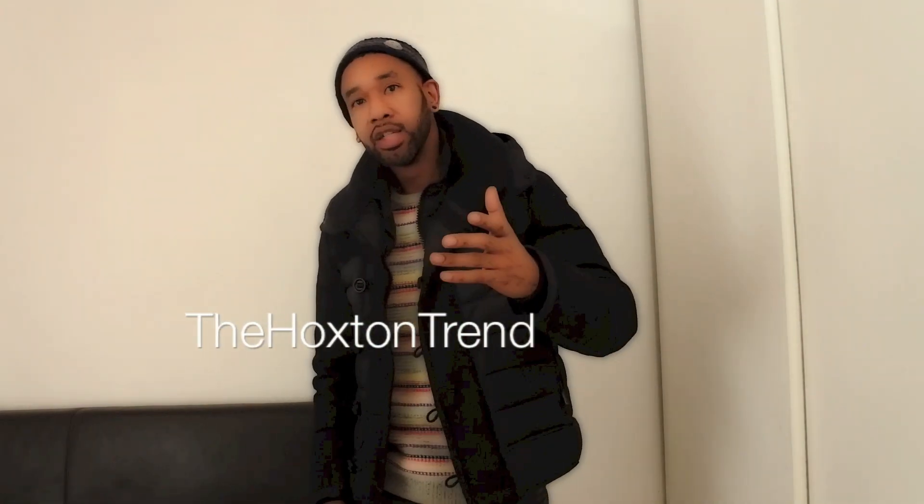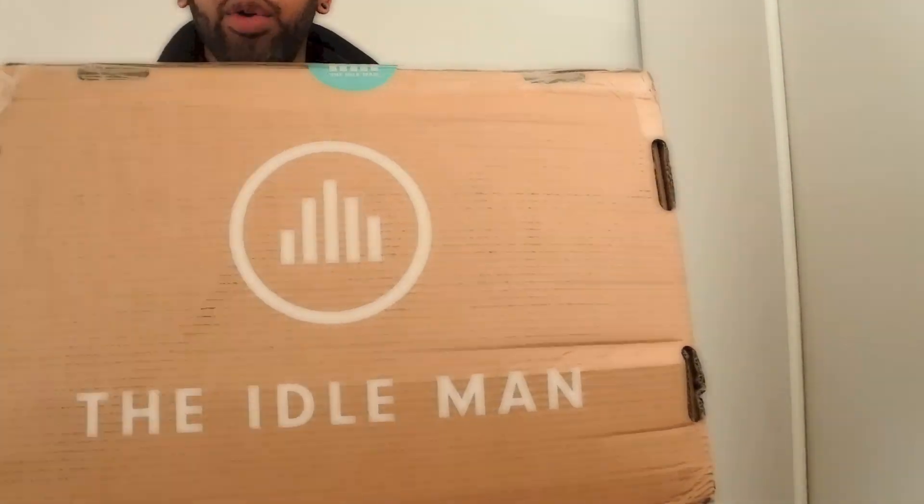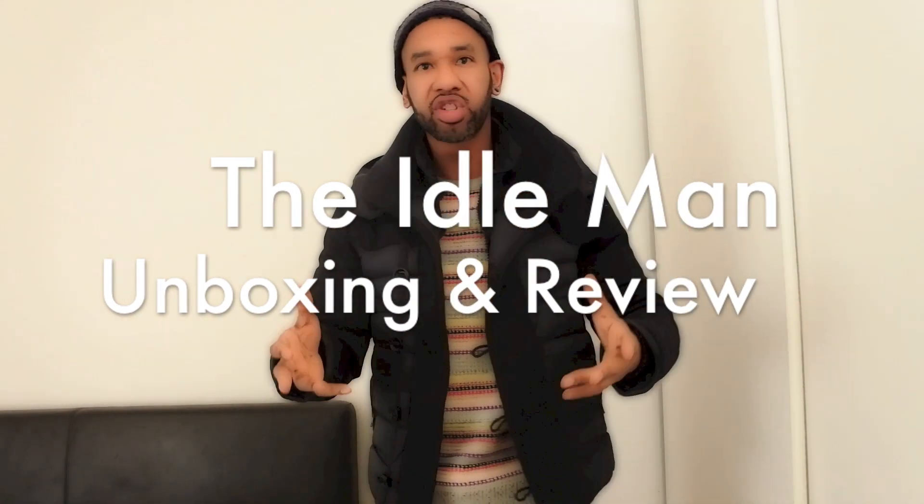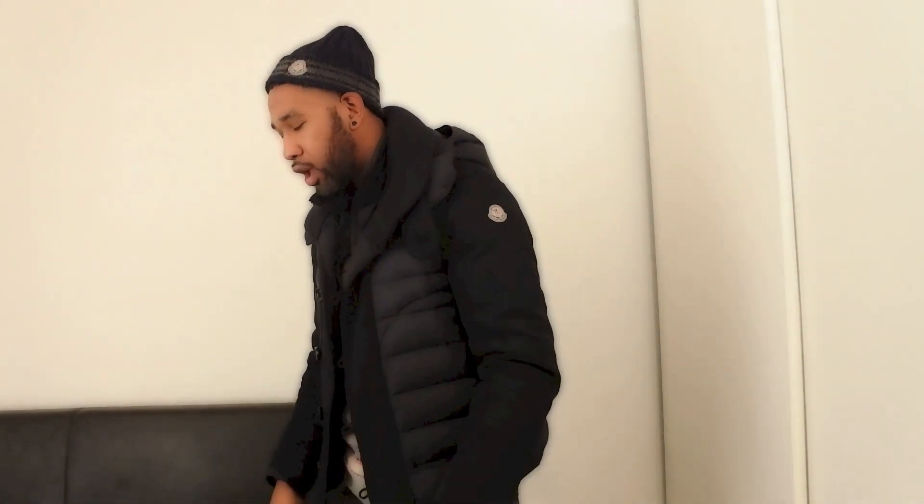Yo, what's going on YouTube, welcome back to the video blog one more time - Hoxton Trent. As I said I would do, I'm gonna review all this stuff that I bought from this really cool looking shop called the Idle Man. I put a whole bunch of jumpers on there and I jumped onto the website. I do recommend you jump onto the website - it's called the Idle Man - and it's not really big boy designer brands.